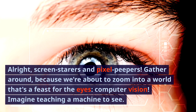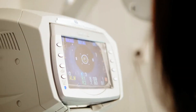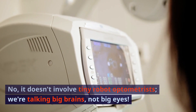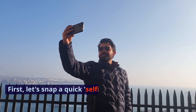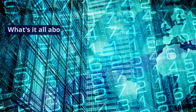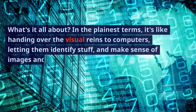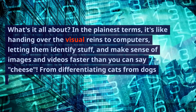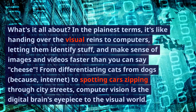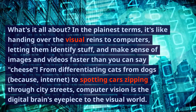Imagine teaching a machine to see. It doesn't involve tiny robot optometrists — we're talking big brains, not big eyes. In the plainest terms, computer vision is like handing over the visual reins to computers, letting them identify stuff and make sense of images and videos faster than you can say cheese. From differentiating cats from dogs — because internet — to spotting cars zipping through city streets, computer vision is the digital brain's eyepiece to the visual world.